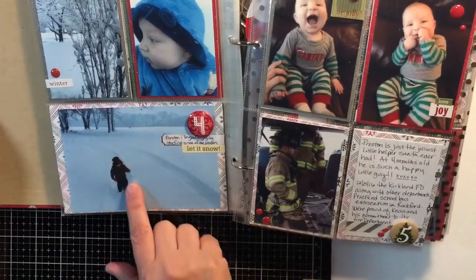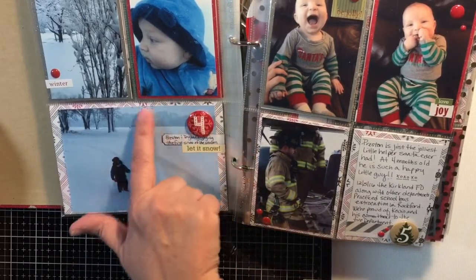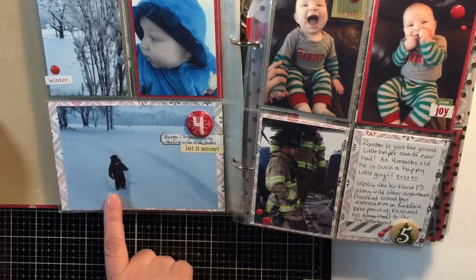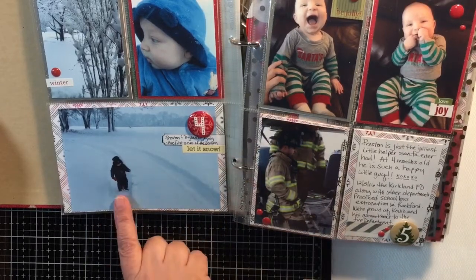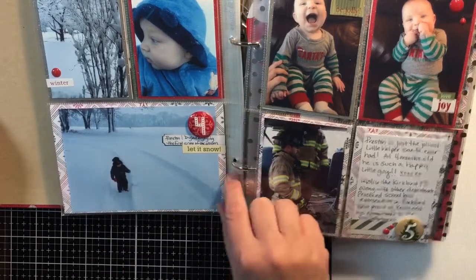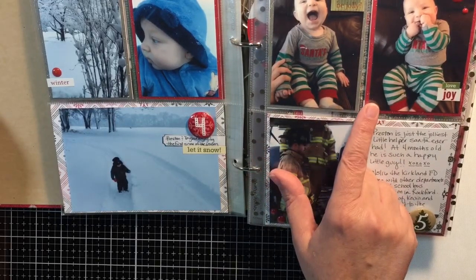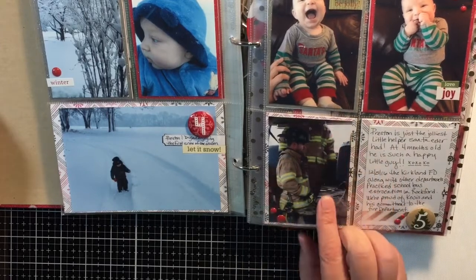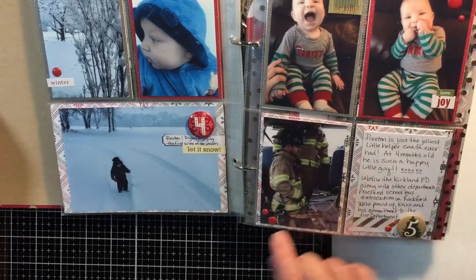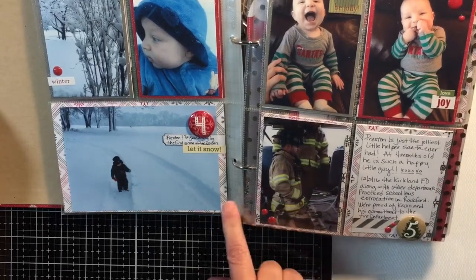On this day we had a lot of snow, so there are pictures of the grandkids outside. This would have been Preston's first snowfall, and Dylan was out in the snow still carrying his cup from the Christmas party tree lighting — he didn't let that go for a few days. Here are pictures of Preston in his Christmas pajamas, which I think was also his four-month picture. And here is a picture of my son, who at the time was a firefighter doing some training exercises, so I put that in.